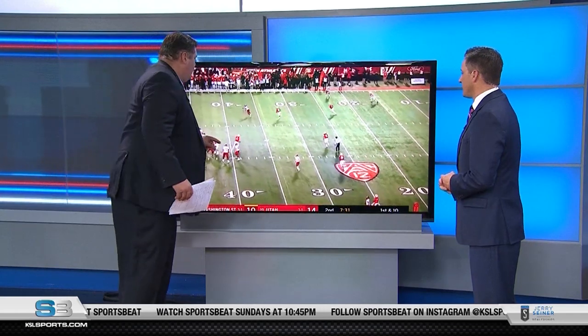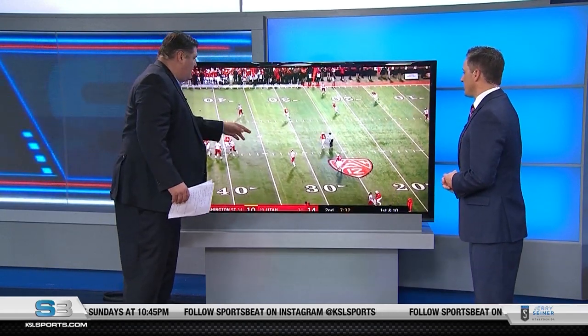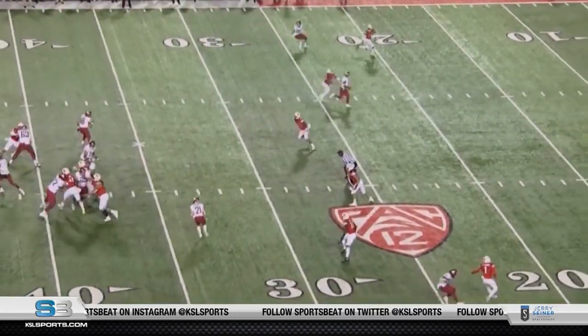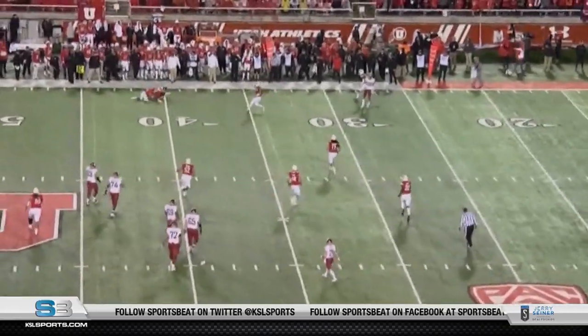Here he is — he sees the pass come, makes an amazing tackle for a loss. But you look at all the other defenders there and look at his closing speed. It's like he's a half a step, maybe two steps faster than everyone else. Speed is the name of the game in the NFL. Can you read a play? Can you react to it? And can you make a play in the open field? Amazing.